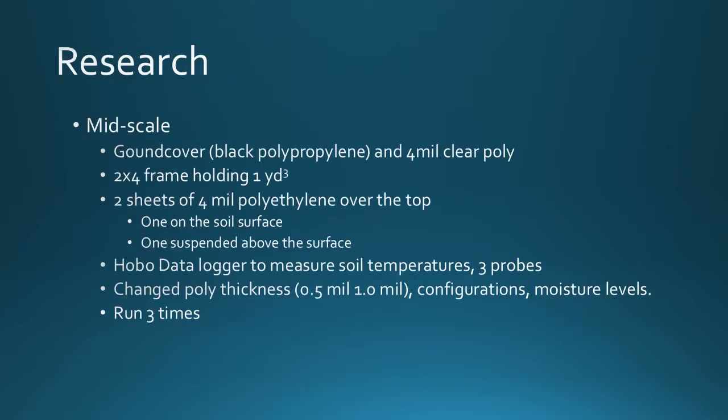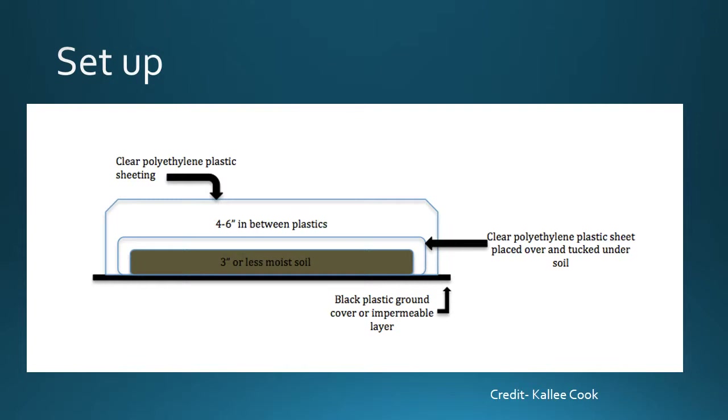To start our research we looked at a mid-scale approach. We took black ground cover polypropylene and a 4 mil clear layer of polyethylene, laid on the ground on a two-by-four frame holding one cubic yard of soil. We took two sheets of 4 mil plastic for the top — one directly contacting the soil surface and one suspended above it. We used Hobo data loggers with three probes at the top, mid, and bottom layers to measure soil temperatures. We varied poly thicknesses (0.5 mil and 1 mil for the top sheets), different configurations and moisture levels, and ran the experiment three times. The ground cover and 4 mil poly on the bottom prevented pest organisms from recontaminating the pile once solarized.